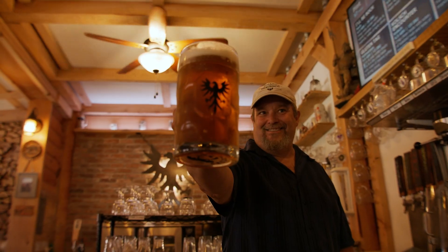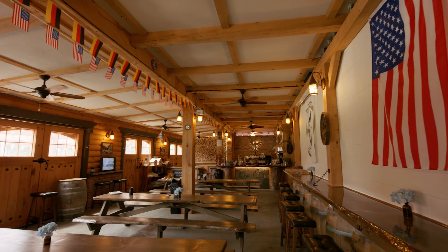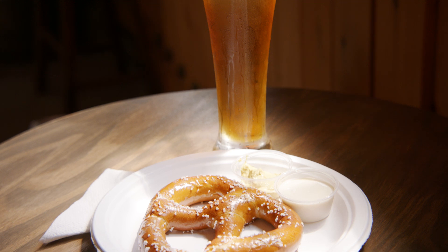His grandmother is from Austria. My father was in the Air Force and spent a lot of time in Oberammergau, Germany, so we wanted to stick on a Bavarian theme. We started researching what beers were popular, what interiors of brew houses in Germany looked like.